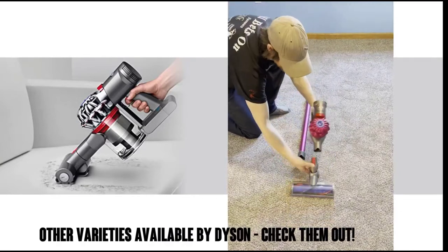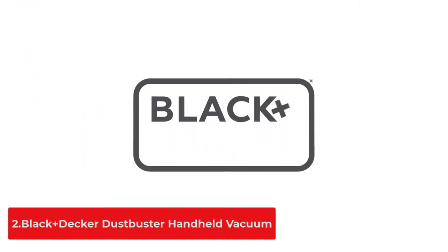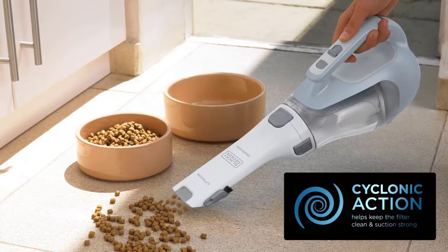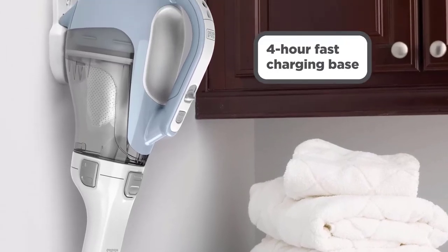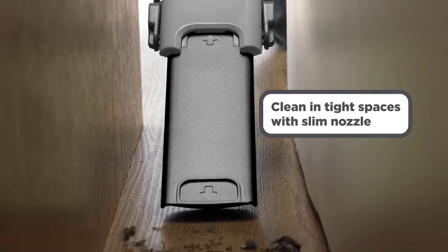Store the unit on the included docking and charging station. At number two: the Black+Decker Dustbuster handheld vacuum. Thanks to a lithium-ion battery, this Dustbuster can hold a charge for 18 months off the charger and provide up to four hours of cleaning time. It features strong suction power and an ample bagless dust bowl capacity.